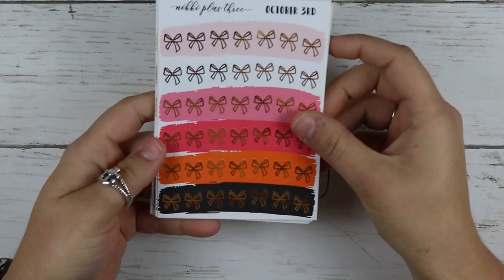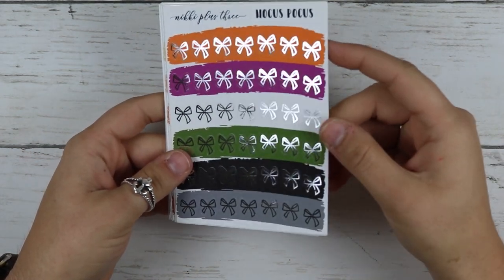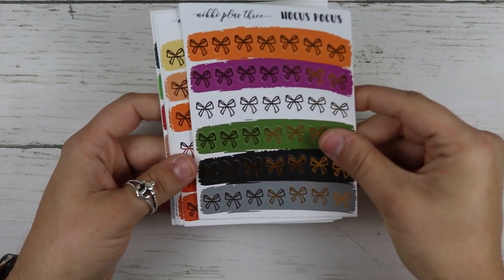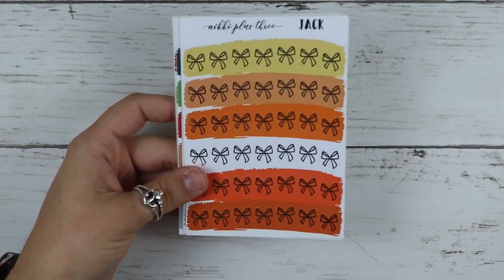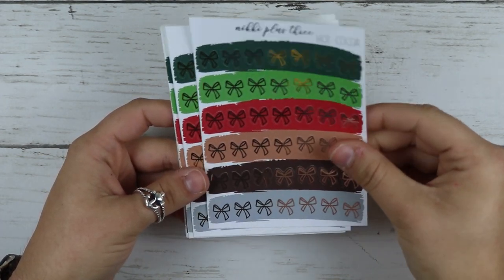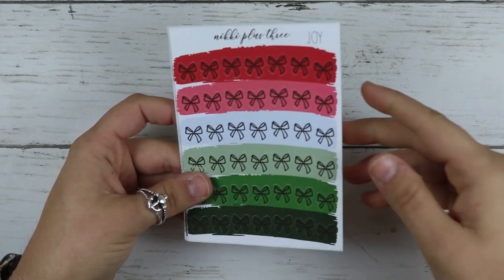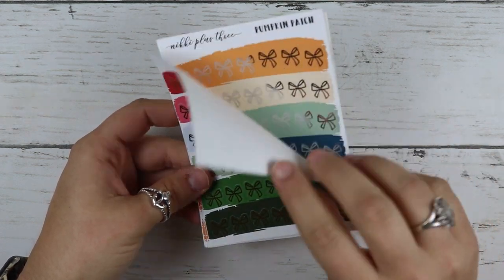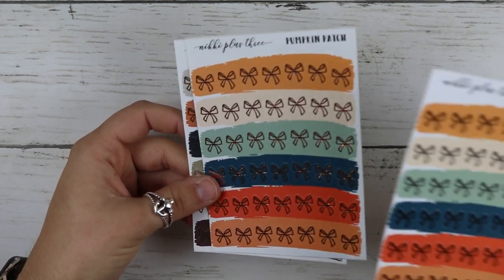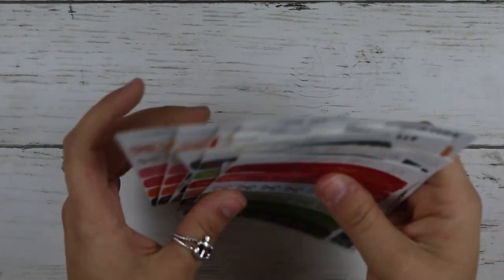I got the October 3rd bows in gold and silver. And then this is Hocus Pocus in silver and gold. Jack in rose gold, gold, and silver. Hot Cocoa in silver, gold, and rose gold. Joy in silver. Bonfire in gold. More Joy in gold. Pumpkin Patch in silver and rose gold. And then Bonfire S'mores in silver as well. So that was all of my bows from Nicky — it was actually my order.